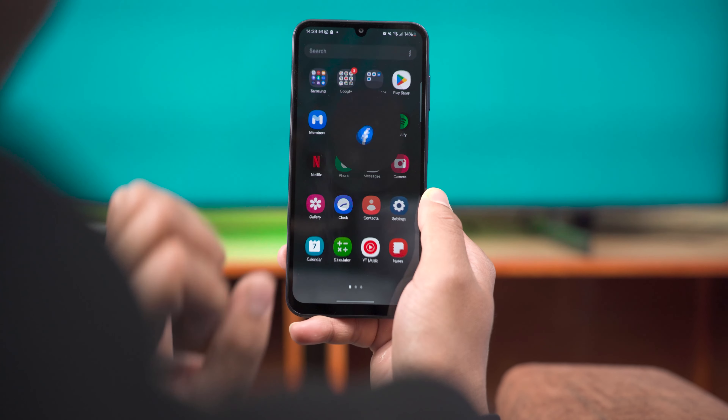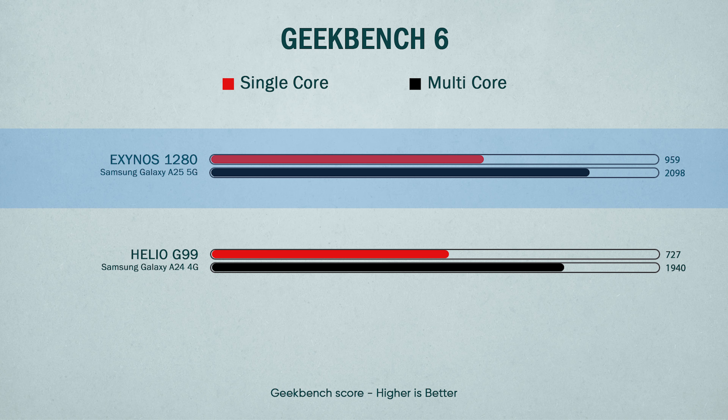There are no problems in daily use, but the problem lies in gaming. Even if we compare the A25 5G with the Samsung A24, which uses the Helio G99 chipset, gaming on the Exynos 1280 is not really optimized, and that's a big problem.